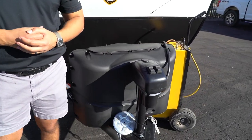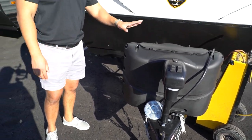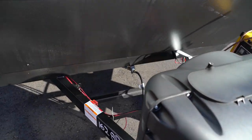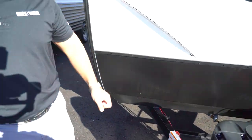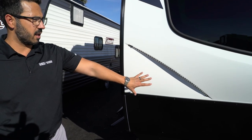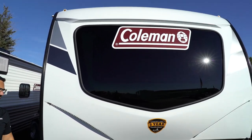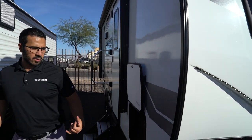Now that we've seen the inside, let's look at some of the outside features on the 2022 Coleman Rubicon 1628BH. Right up front is a power tongue jack, making it nice and easy to connect and disconnect from your tow vehicle and to help level the trailer. Behind that are two 20-pound propane tanks with a cover, and then there's space for your battery — enough room for two batteries on the rails.